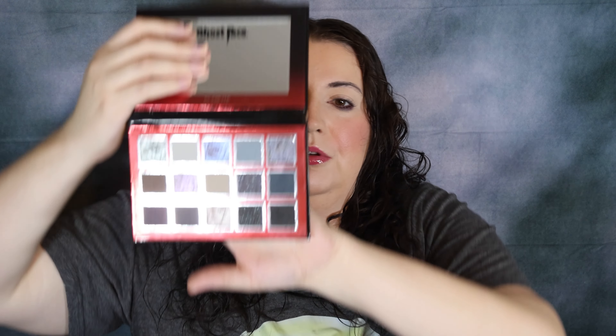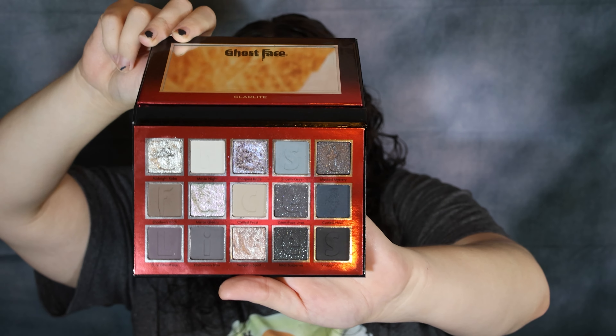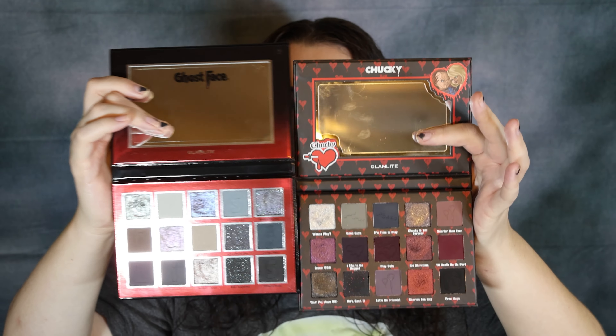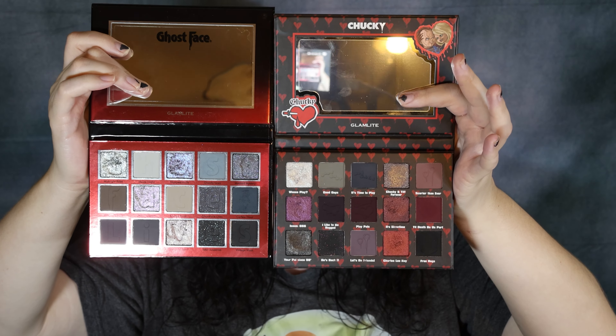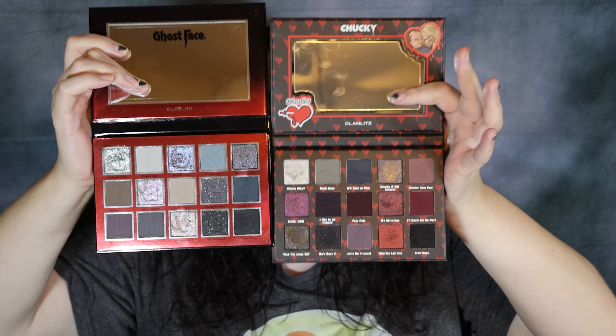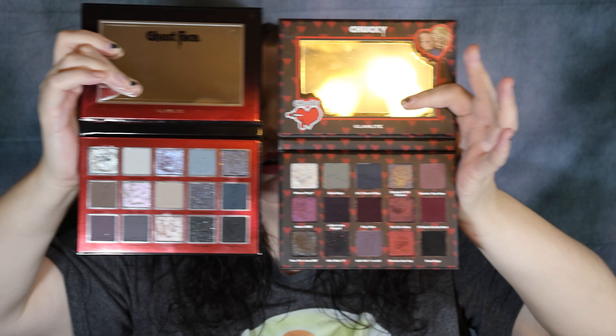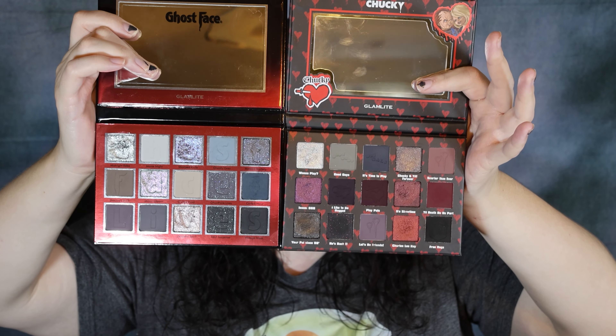I think I like Chucky a little more, but we're going to do one look on each eye with each palette. Here's the inside of the Ghostface palette. We're just going to see which palette looks the best. Here are these two palettes together. People have been saying they're very similar — I don't really get it — but let's go ahead and get started. We're going to start with the Ghostface palette, and I'm going to use one palette for each eye, see how it looks, and see what you guys prefer.